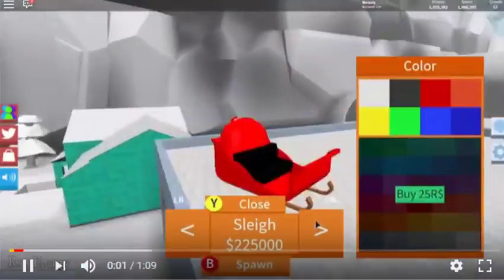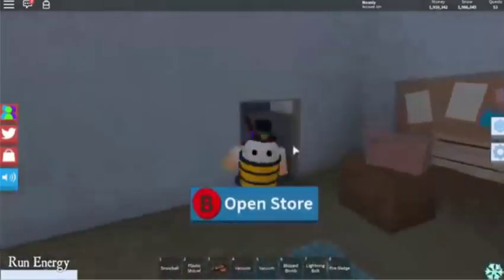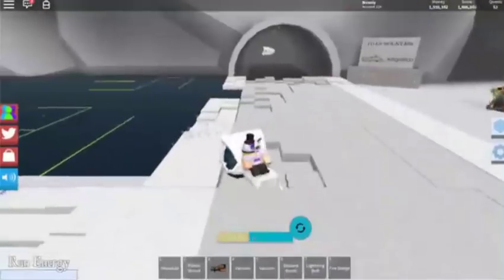How is it going ladies and gentlemen, and welcome to my YouTube channel. Today I'm going to be showing you the new 500 Robux snowmobile, as you can see I'm displaying it right here on your screen.